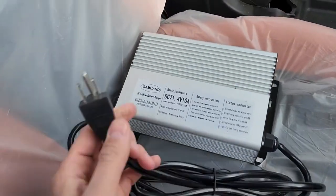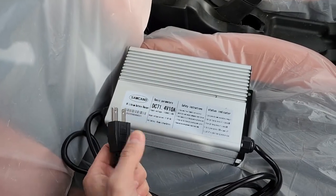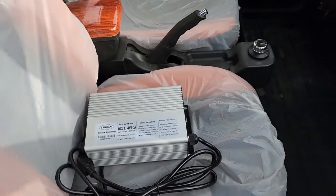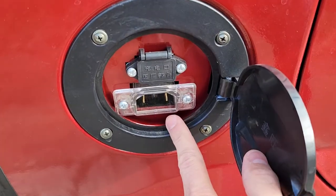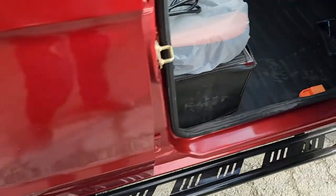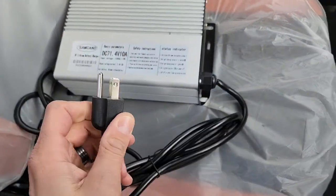Now check this out — it also has a regular 110 wall outlet plug. It's 60 volts and plugs right into a standard 110 wall outlet right in the back. You can charge it right in your garage.